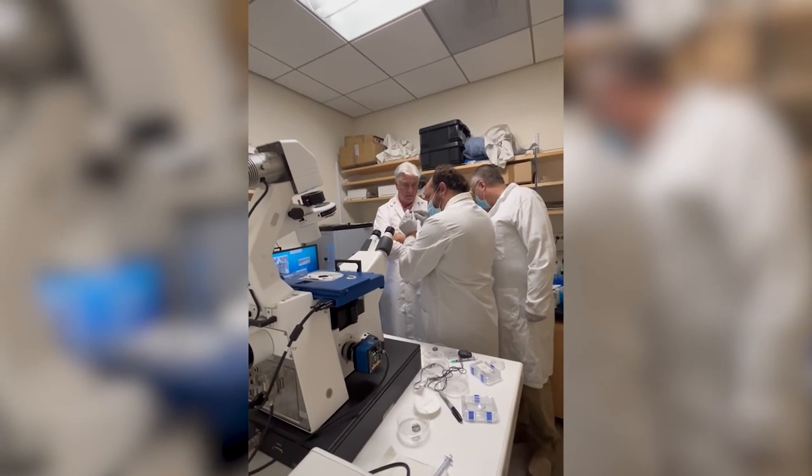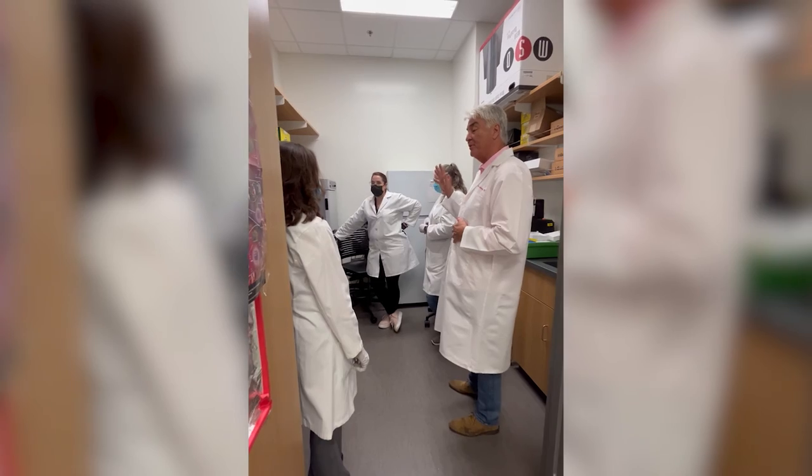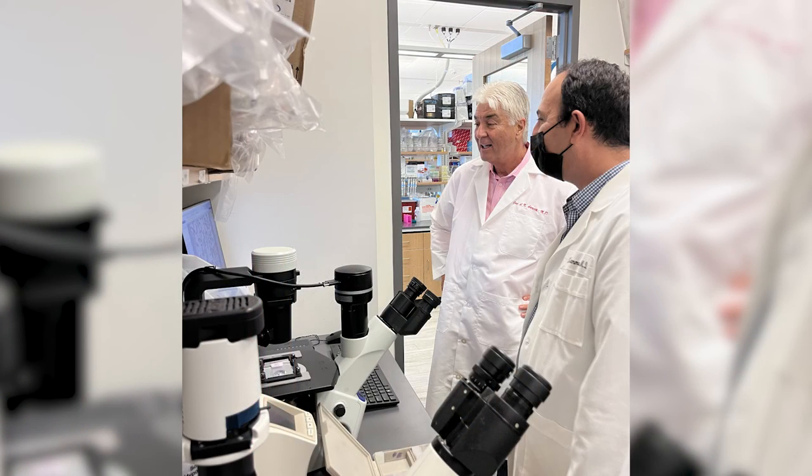The holy grail for a physician-scientist is to identify something in the lab that can actually reduce human suffering. We are very much on that journey right now, and before I hang up my cleats I'm going to find something that moves the needle on ARDS mortality. I believe ALT100 will have worldwide application across many severe inflammatory diseases that currently don't have great treatments.